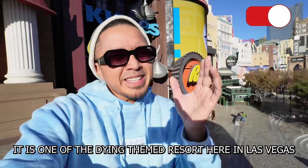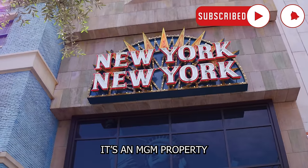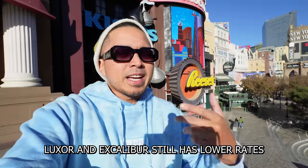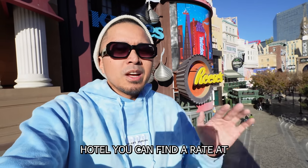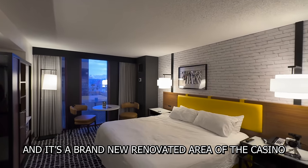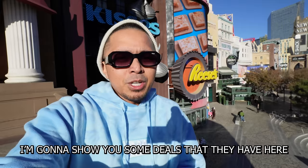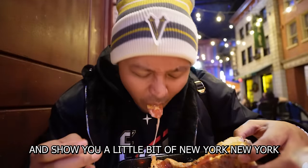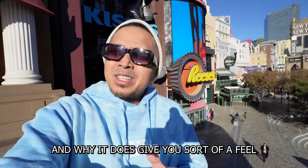It is one of the dying theme resorts here in Las Vegas — it's an MGM property. I would consider it a mid-to-low tier hotel. Luxor and Excalibur still have lower rates, but this is probably the third or fourth lowest hotel you can find a nice rate at. We're going to be staying in their Soho King room, which is a brand new renovated area, and I'm going to show you some hidden cheap eats they have here.